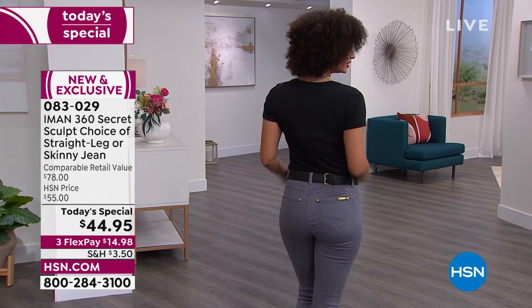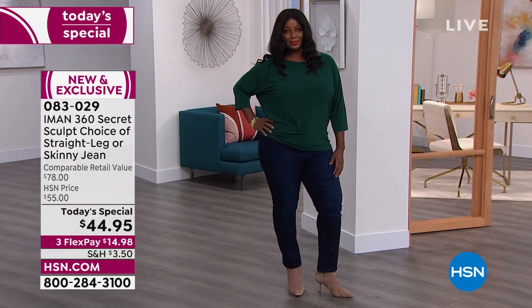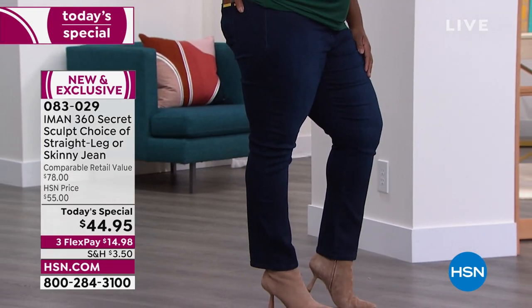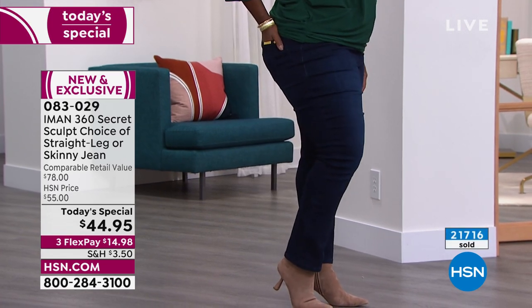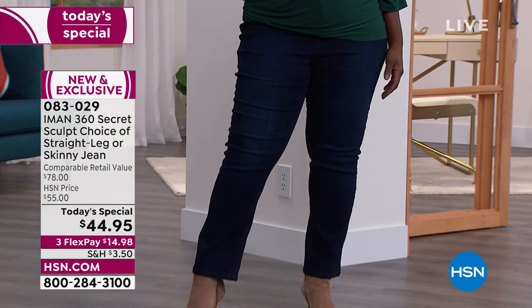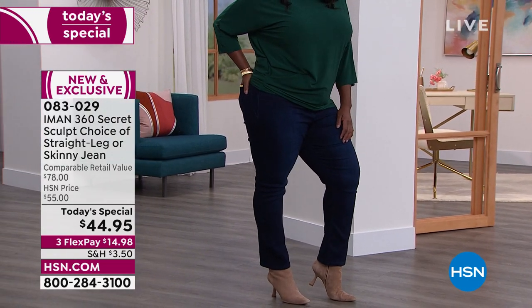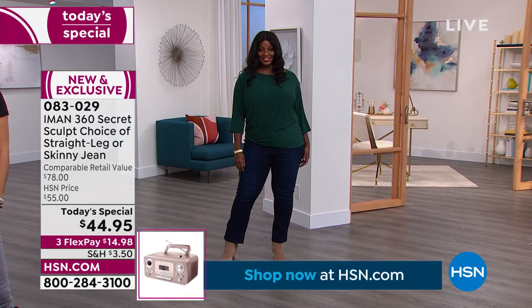Next we go to Winnetka, who's wearing that great dolman sleeve top coming up for under $20. She's wearing the straight leg — look at the leg opening over her great little booties, just a little wider than the skinny. The dark indigo on Winnetka, who is a beautiful 5'9" and wears a size 18. Go true to size — look how it hugs her curves, slightly more relaxed through the thigh and leg, but not baggy. It's meant to slim and sculpt, feel buttery soft, and have bounce.